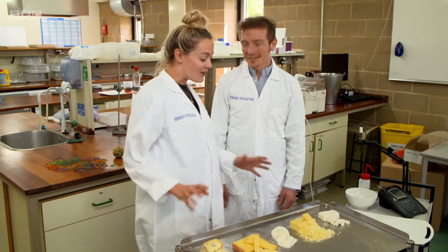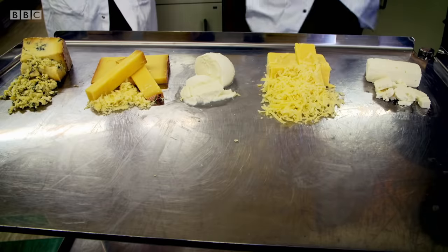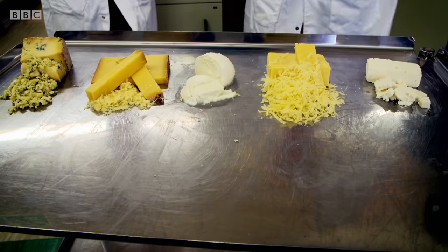Hi, Dr. Stu. Hi, Terry. Great to see you. What have we got here? A variety of cheeses, because there is some serious science behind getting that perfect cheese. First, we're assessing meltability.